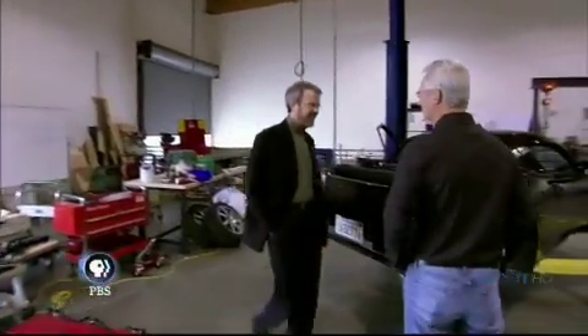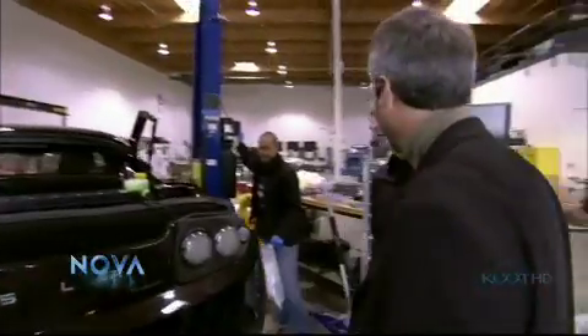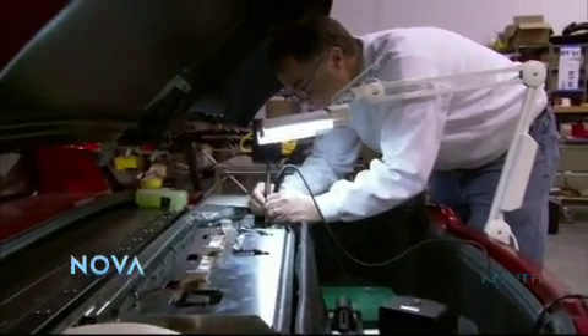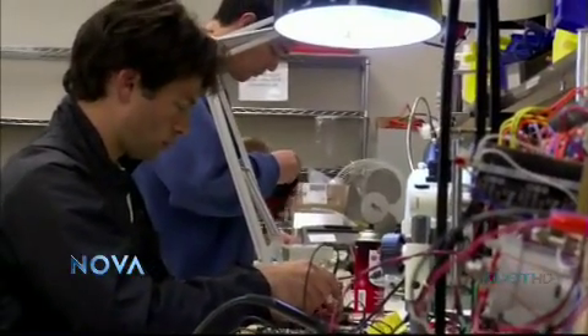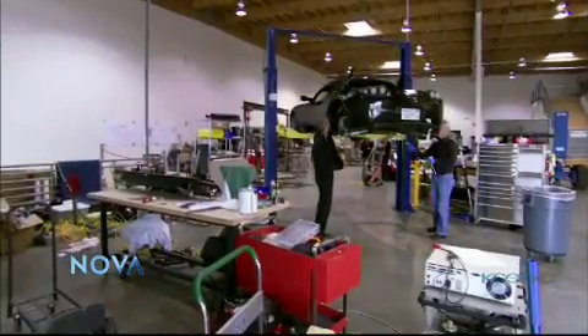The first 600 Roadsters are being handmade overseas. At Tesla headquarters in Silicon Valley, engineers are refining hardware and software for the next more affordable model.